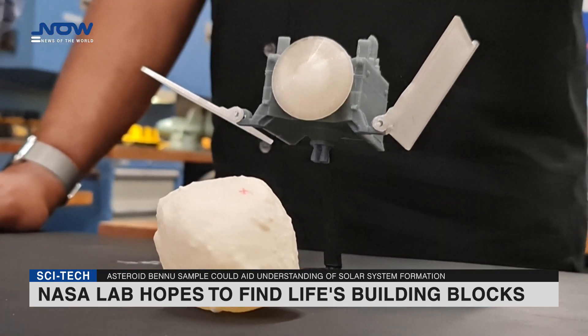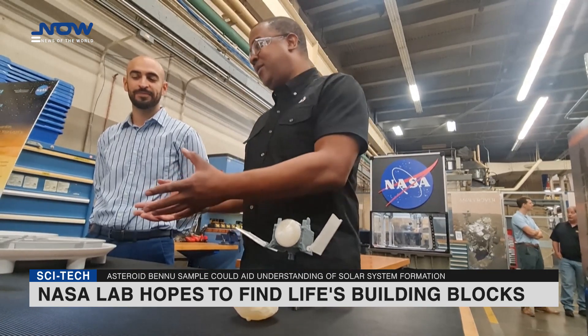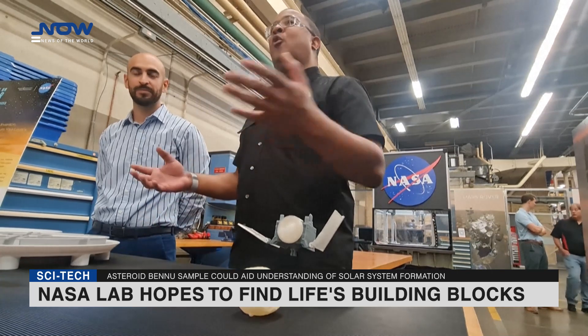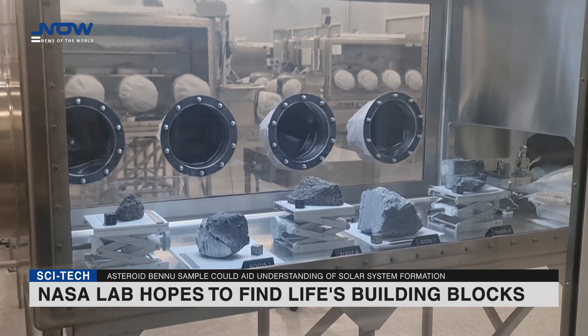Obtaining it involved a high-risk operation in October 2020. The probe came into contact with the asteroid for a few seconds, and a blast of compressed nitrogen was emitted to raise the dust sample, which was then captured.